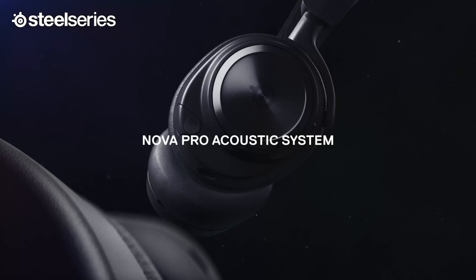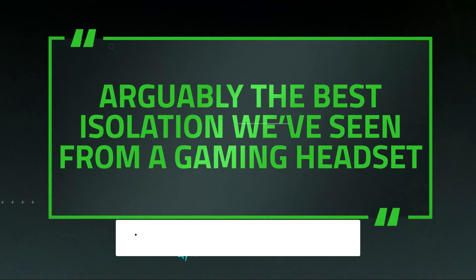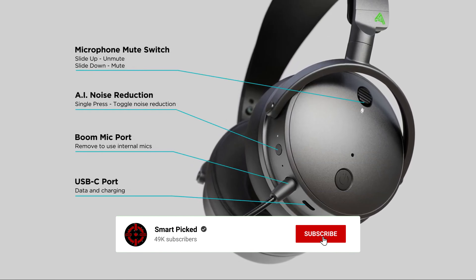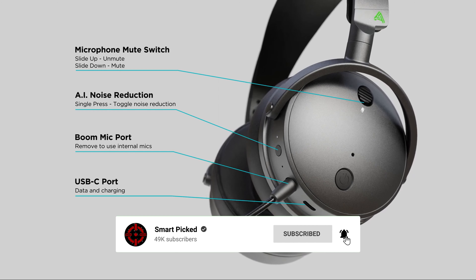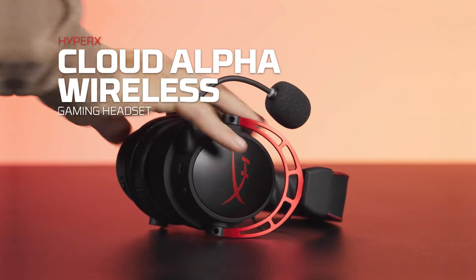That's a wrap! We trust you enjoyed exploring our selection of the best wireless gaming headsets. If you did, please show your support by giving us a thumbs up and clicking the subscribe button. Feel free to share in the comments which wireless gaming headset you're considering. Thanks for tuning in, and we look forward to seeing you in our upcoming videos.